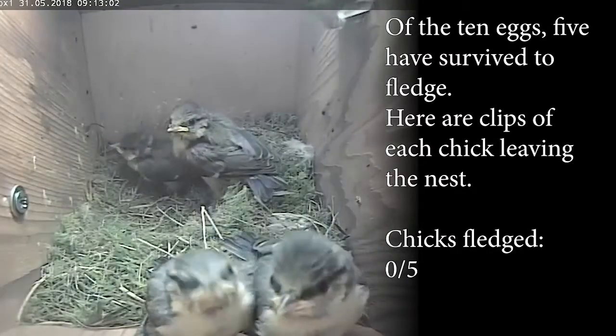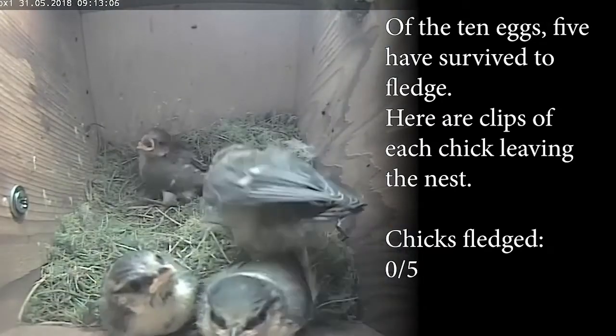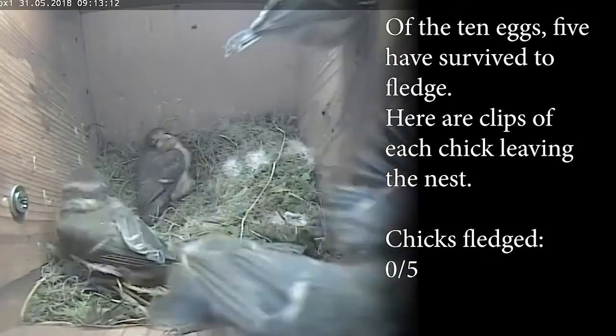Here are the clips of chicks leaving the nest. So far no chicks have fledged yet, but as you can see one is starting to think about it. It is now popping its head through thinking about fledging.